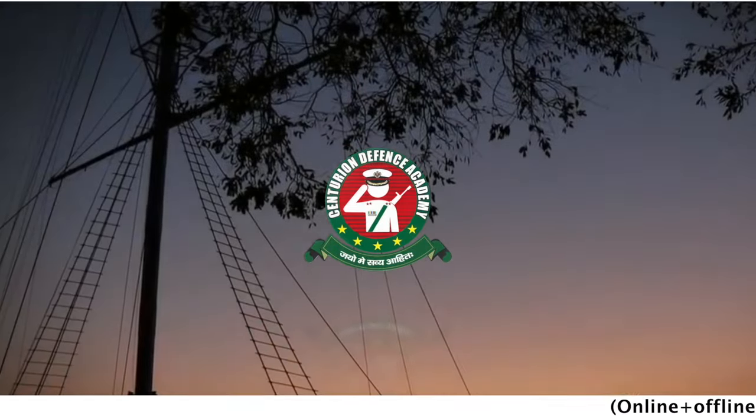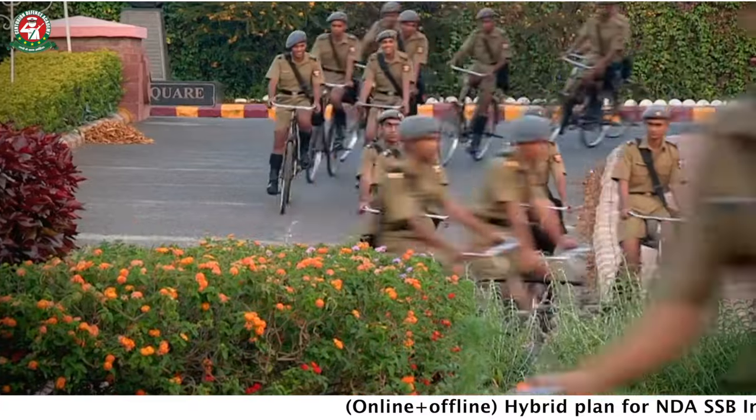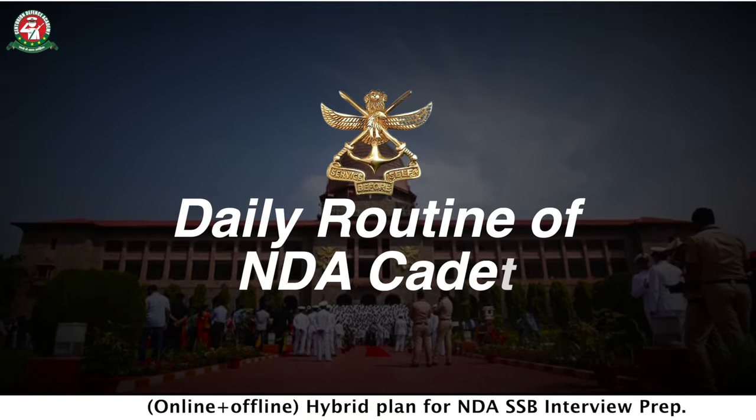Welcome, Jay, in Defense Aspirants. In this video, I am going to take a better video for all NDA aspirants. This is the daily routine of a NDA cadet.